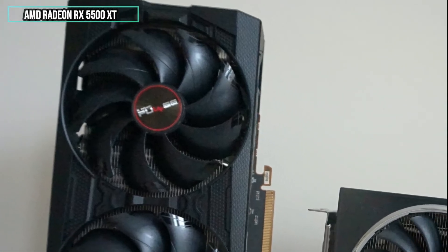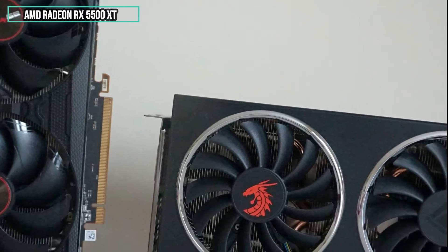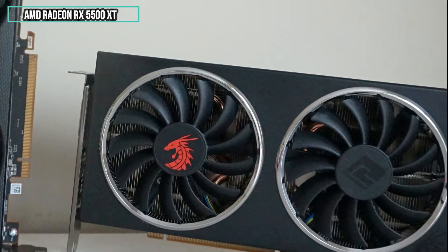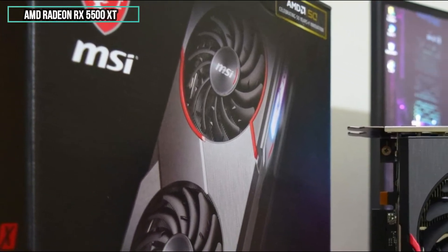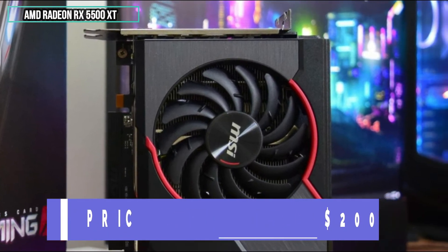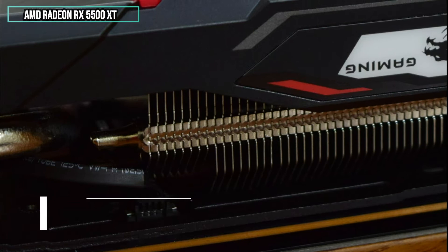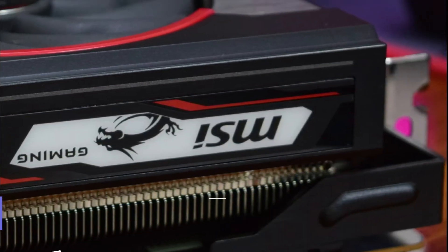An honourable mention goes out to the AMD Radeon RX 5500. Although somewhat weaker performance-wise when compared to our NVIDIA value card, what it lacks in punch it makes up for in price — around £200 or $200. You won't find a better GPU at this price, though the frame rate on AAA-rated games will be around 60 frames per second on high settings.